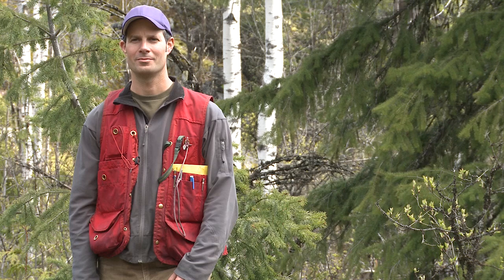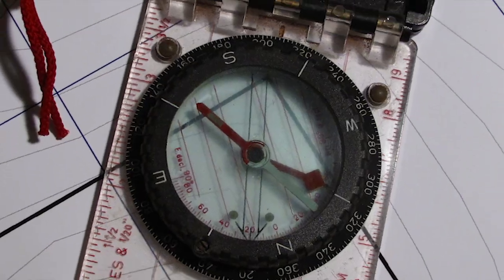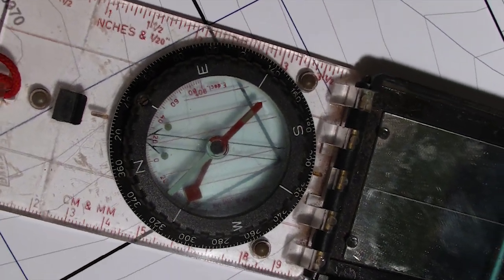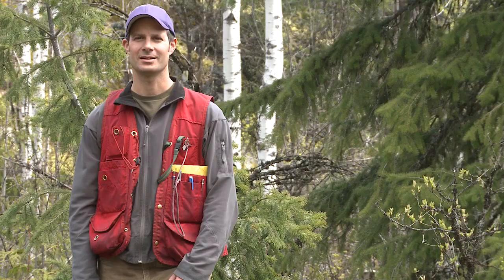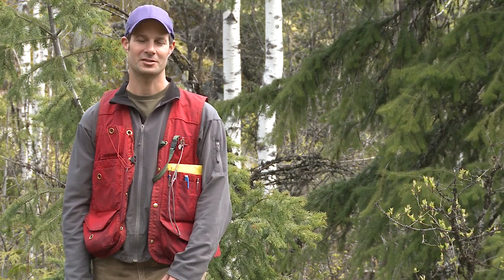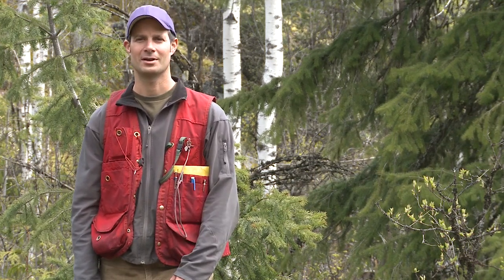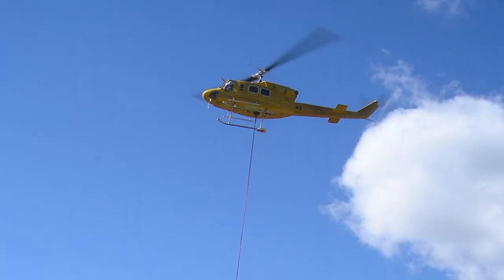Daily, most of the things I'm using are still your basic map and compass and GPS to record data. Certainly, to help narrow the search for mineral deposits, they use some much more technical instruments, mostly in geophysics, to help guide our search.